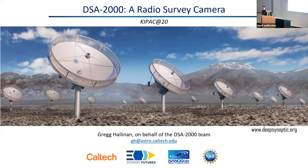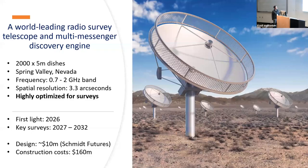Thank you, Dan, and thank you for organizing all this. It's been amazing to be here. I'm going to talk about DSA 2000, which I call here a radio survey camera. I'll explain what I mean by a radio camera in a few minutes. It's a radio survey instrument and multi-messenger discovery instrument.